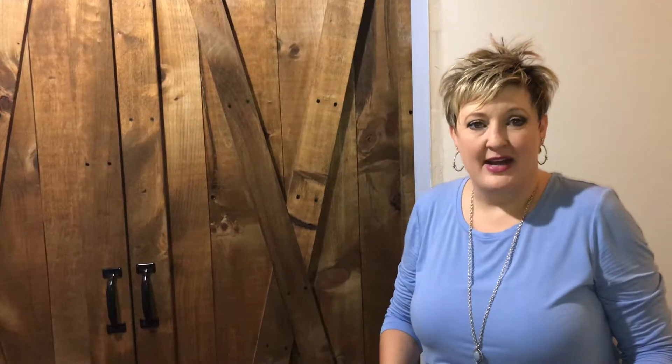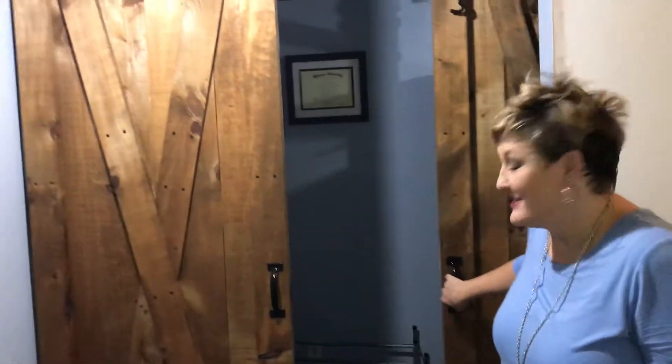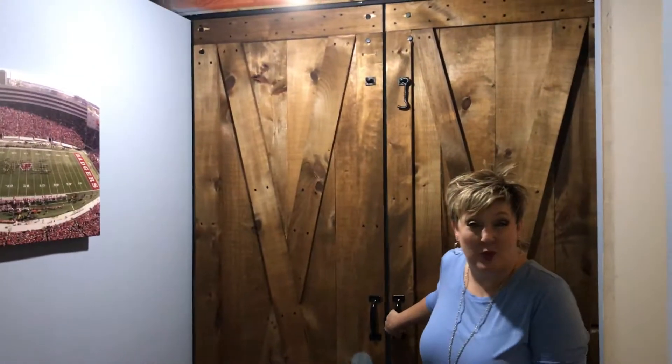Here we are in the basement of 248 Wyalusing Drive. At the base of the staircase we have these sliding barn doors, which are super popular these days. Back here they have made it into a gigantic walk-in closet, so great use of the space.